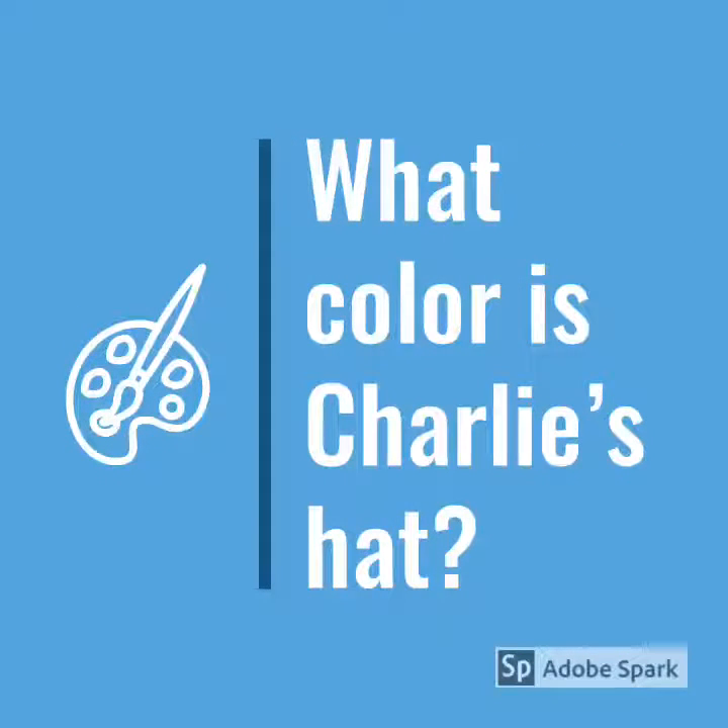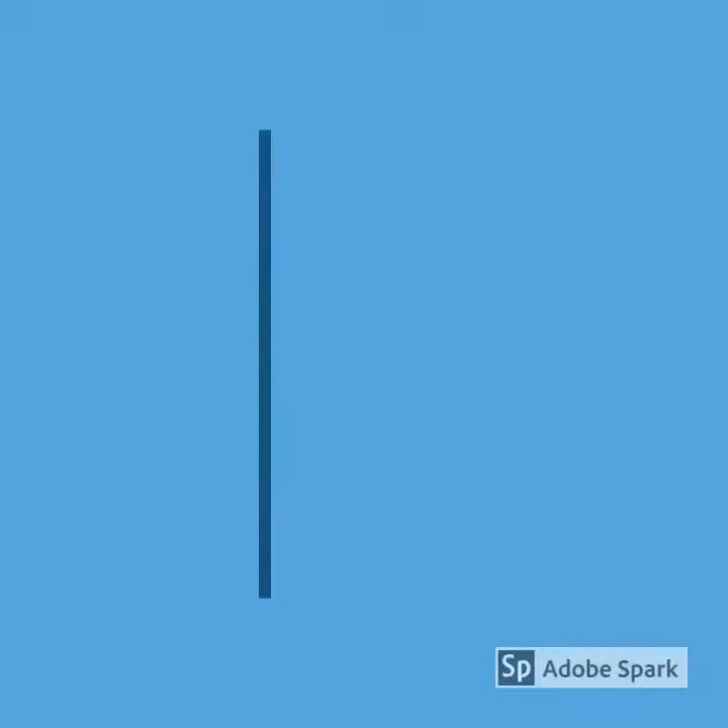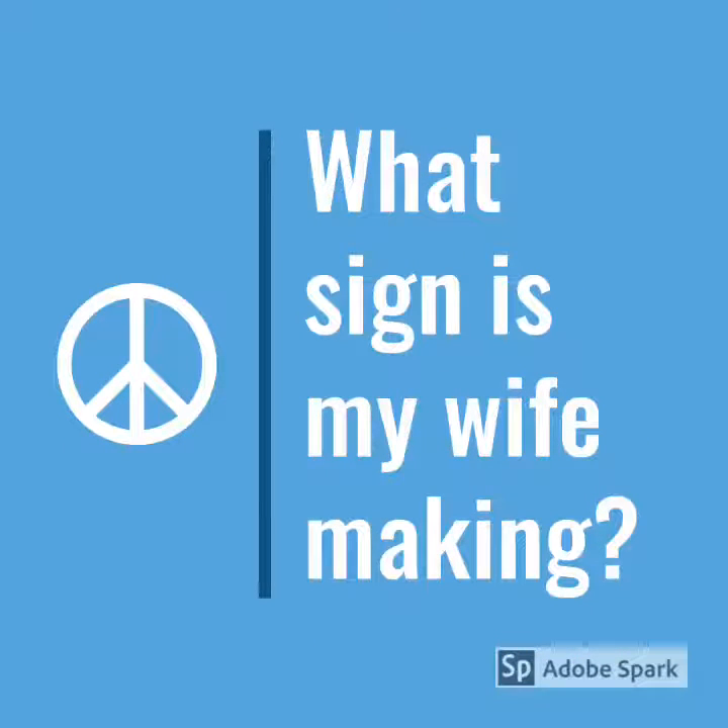Question two, what color is Charlie's hat? My baby's hat is yellow. Question three, what sign is my wife making? Michelle is using her fingers to make a peace sign.